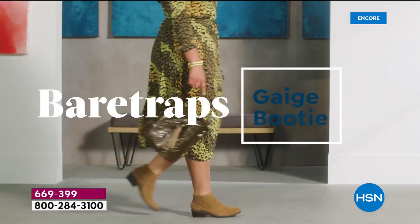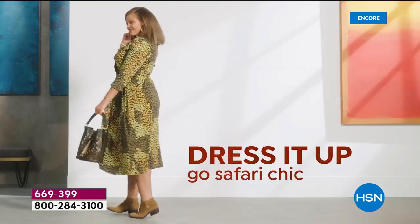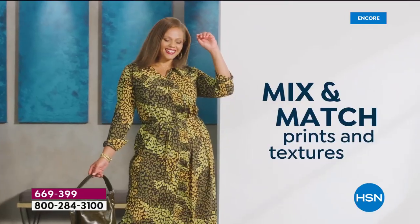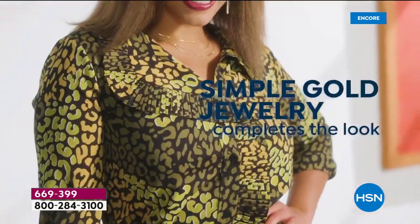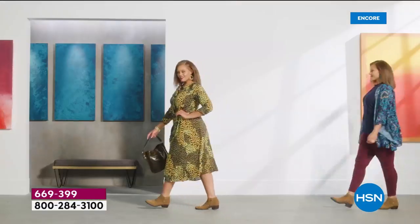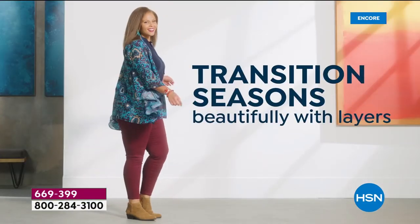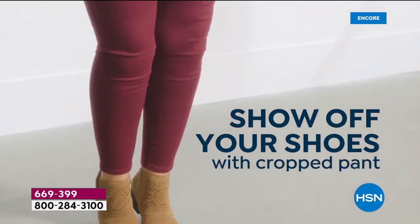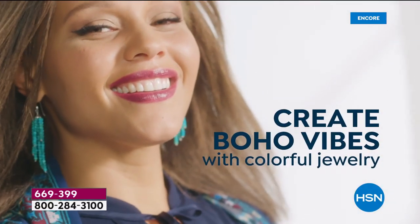That look with a duster worn as a dress is very safari chic and cute. That's another thing we're seeing a lot of for fall — mixing textures. You don't have to go crazy with too much jewelry. The laser-cut detailing on the boot actually has almost a jewelry-like appeal as an accent.